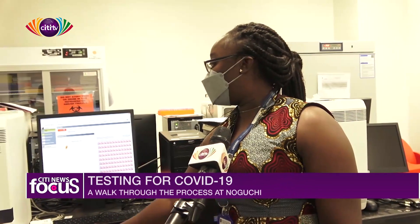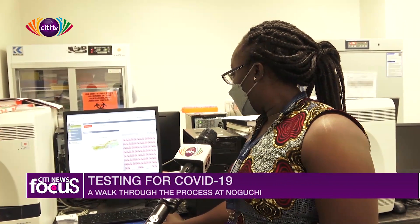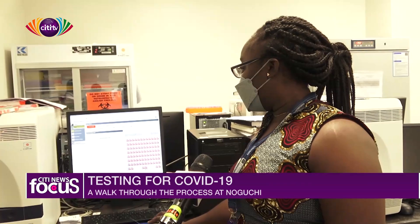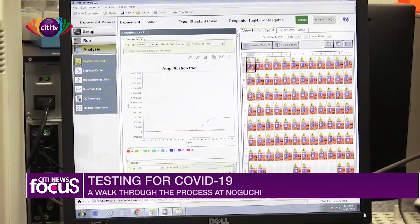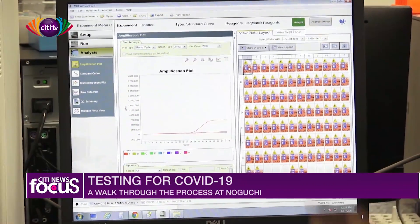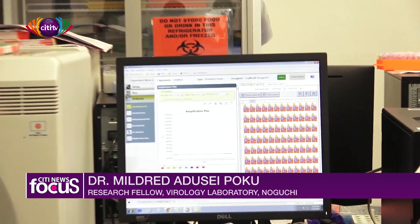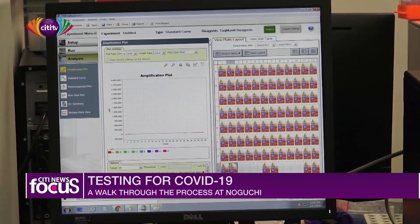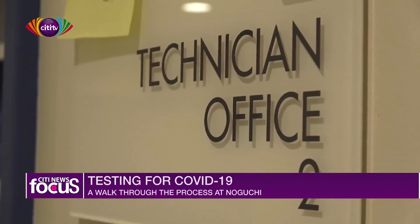I'm currently doing a run here. What you need is a positive control, and then a non-template control. Your run must include a positive control — which must show a result — a non-template control as an internal control, and a negative control which must not show anything at all. The internal control tells us that a human RNA sample was actually picked up. If the internal control does not show, the test is not valid.